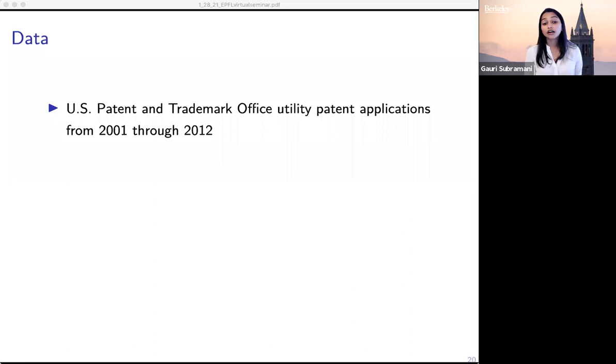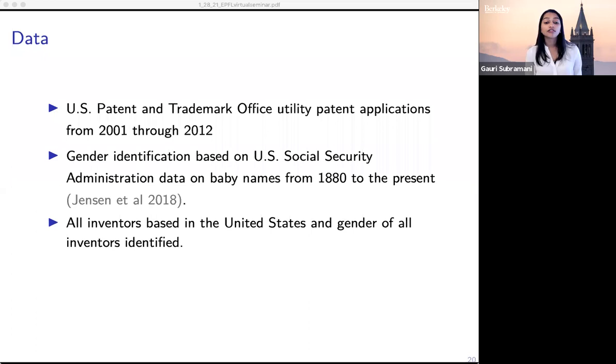Utility patents are for the types of things you would expect to be patented: new processes, machines, and products. We limit to applications for which all inventors are US-based in order to have more confidence in the accuracy of our gender identification. Inventors don't self-report gender when they apply for a patent, so we impute gender using data from the Social Security Administration on baby names. We characterize names given to females more than 90% of the time as female names and those given to males more than 90% of the time as male names, dropping any names we consider ambiguous.